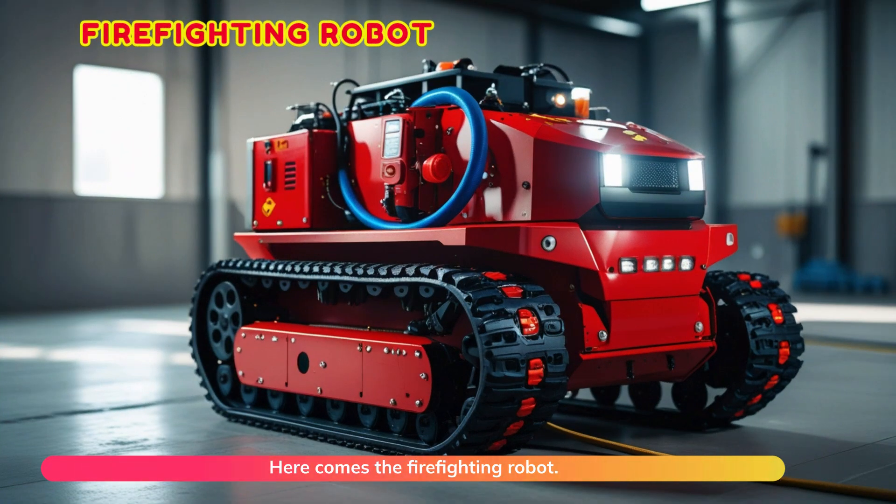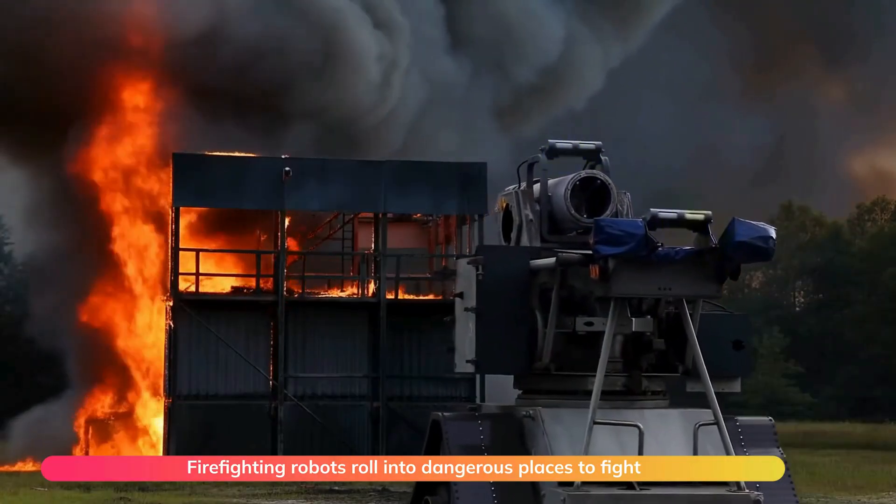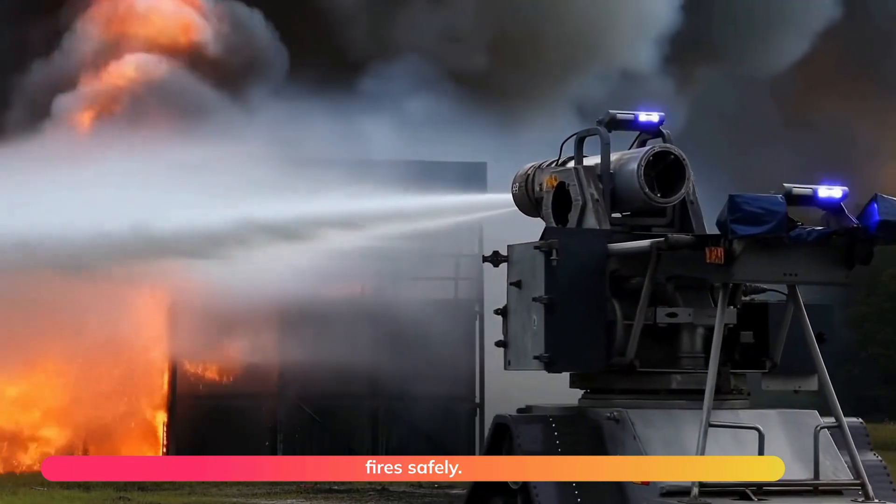Here comes the firefighting robot. Firefighting robots roll into dangerous places to fight fires safely.